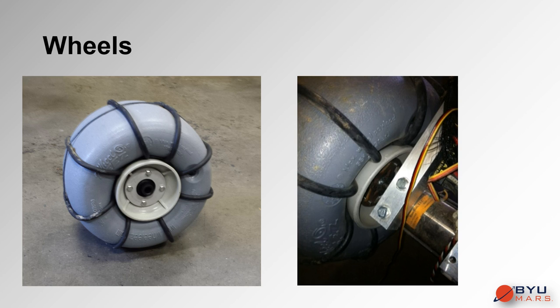The six polyurethane balloon wheels provide compliance to the rover's design, offering some protection from bumps. Each is outfitted with a custom tread that increases traction in sandy and other loose terrain. Custom designed steel mounting plates are welded to the shafts of the gearboxes to improve conversion of torque from the motor to the wheel.